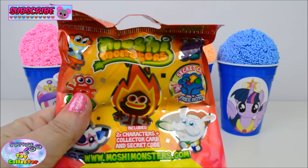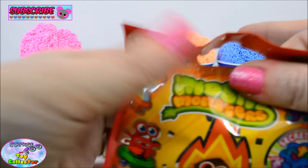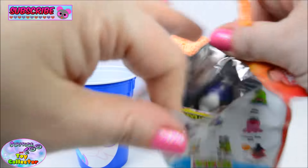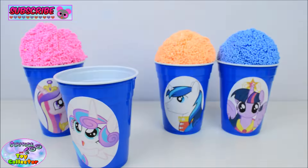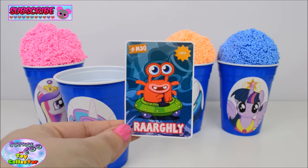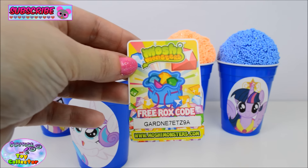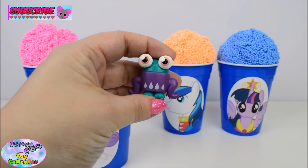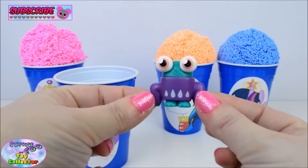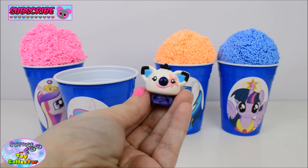We also find a Moshi Monsters Series 6 blind bag. Let's see which two Moshlings we have. On our collector's card we have Raleigh. And to the back is our Free Rocks Code. Our first Moshling is Linton. And our second is the ultra rare Ziggy.